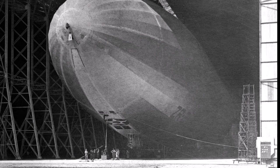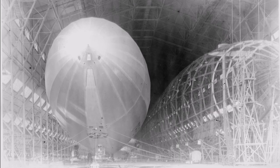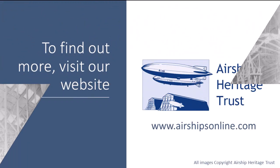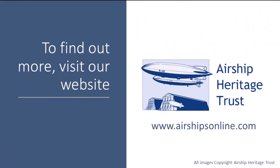This brings us to the end of another airship story. We hope you liked it — don't forget to like and subscribe to our channel and we'll be bringing you more videos on British airship history in the future.